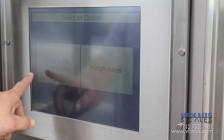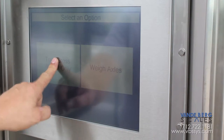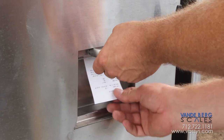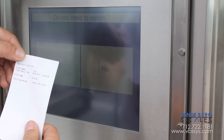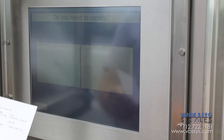At this point, the driver selects either gross weight or axle weight. By selecting gross weight, the system retrieves gross weight and displays the weight on the outdoor indicator. The printer then prints the weight with driver information on the ticket. The ticket is retrieved from the drop window below the touchscreen. If the ticket is not legible or the driver desires a duplicate copy, the kiosk provides the option for a reprint.